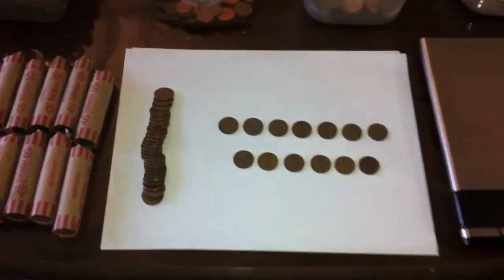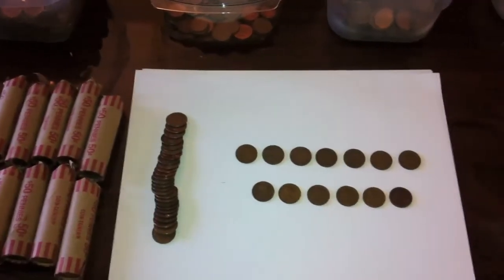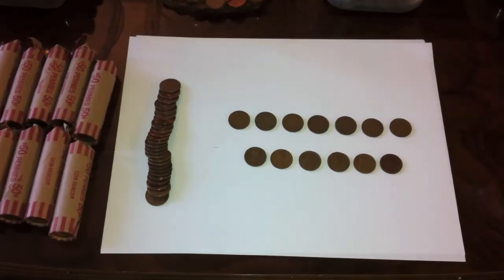So in total that works out to be somewhere around 12.5 pounds, which is really great. I think our average is somewhere around 6 pounds for a week. So as you can see, definitely a great week when it comes to the Canadian copper pennies.